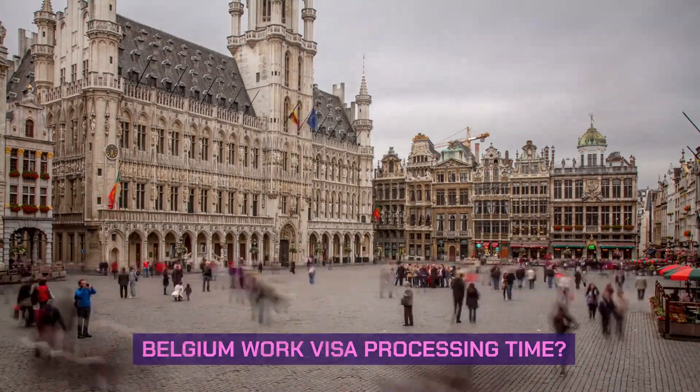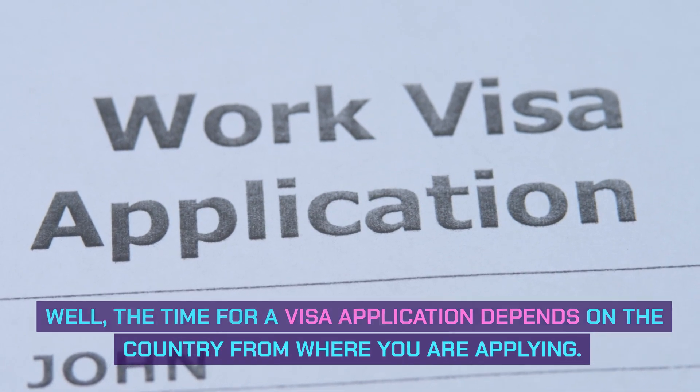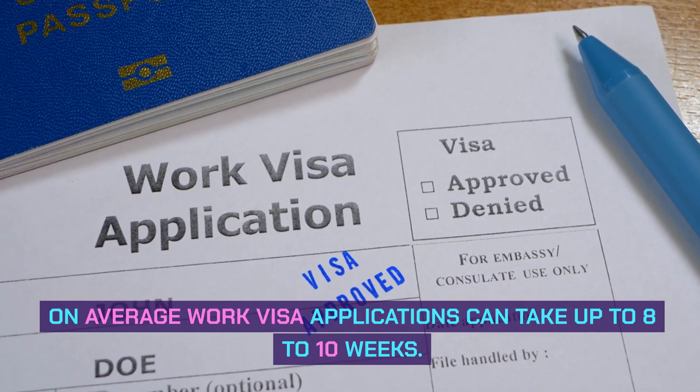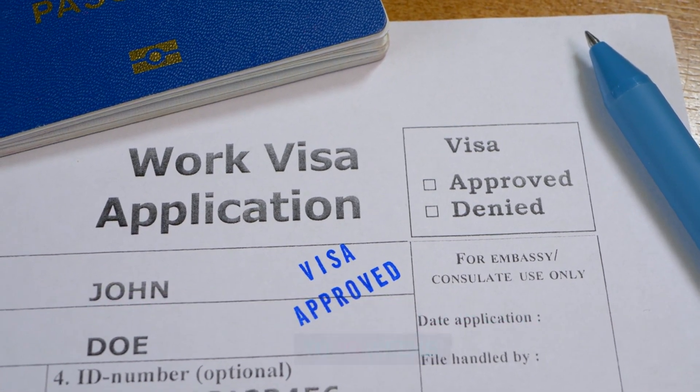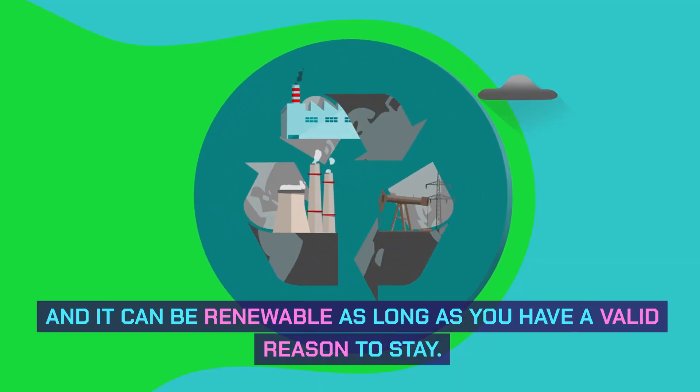Belgium work visa processing time. The time for a visa application depends on the country from where you are applying. On average, work visa applications can take up to eight to ten weeks. All long-stay visas are issued for one year and are renewable as long as you have a valid reason to stay.